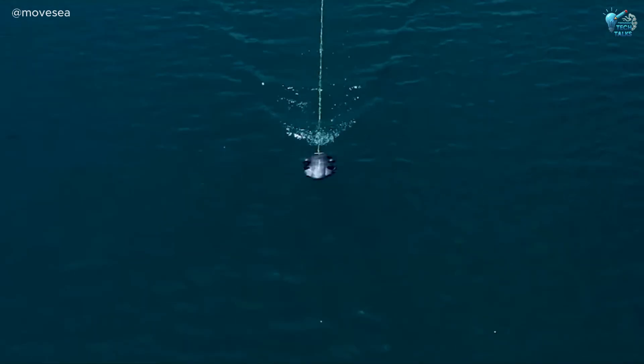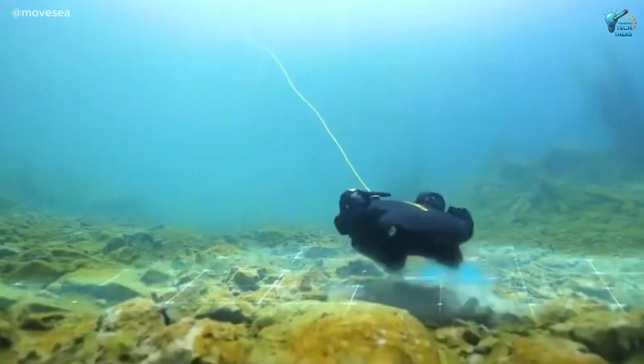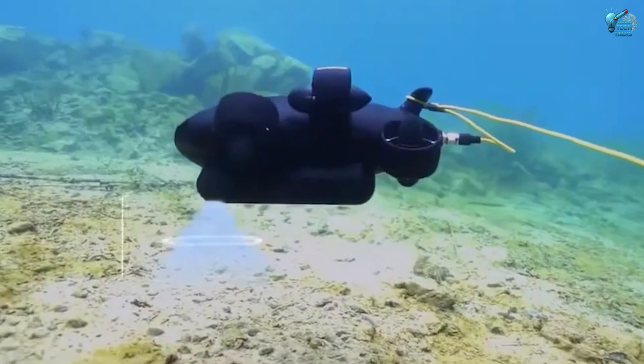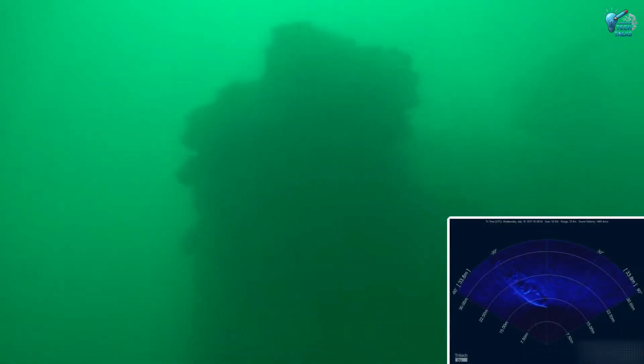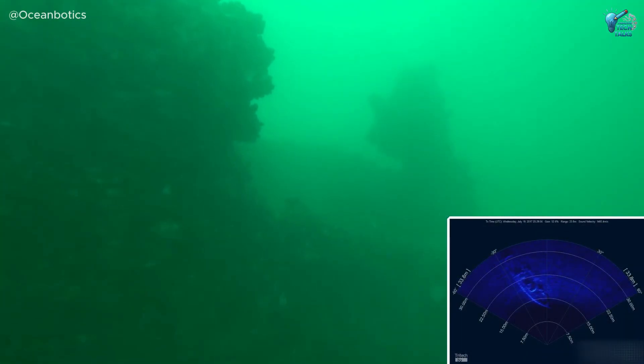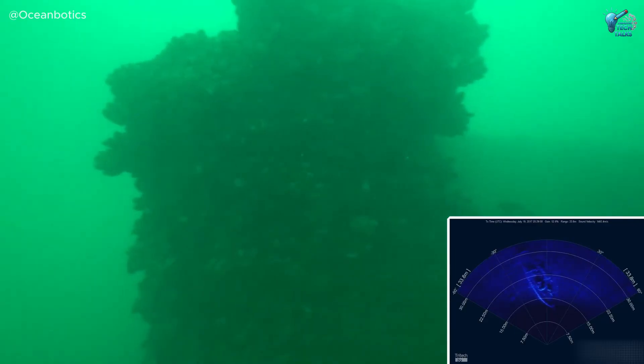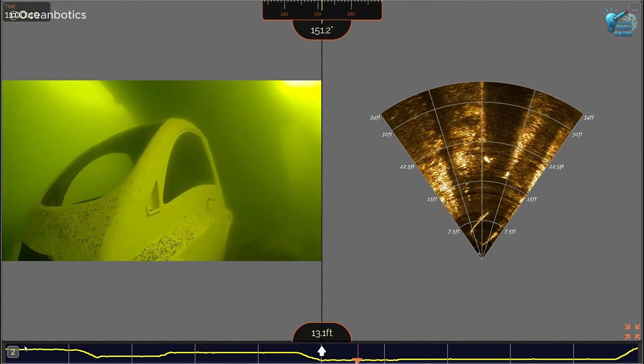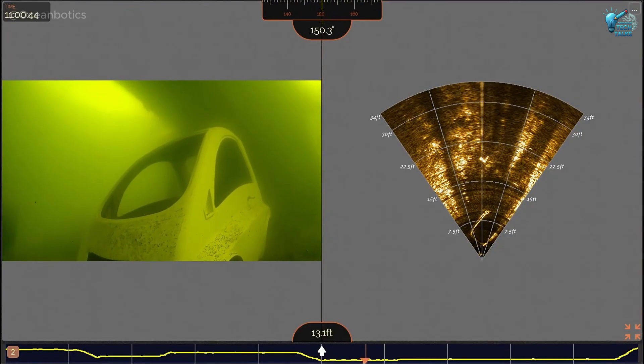This cutting-edge system uses advanced artificial intelligence to analyze sonar data, identifying objects, debris, or even missing persons with unprecedented speed and accuracy. It can map underwater environments in 3D, cutting search times dramatically and increasing the chances of recovery in critical situations. It's like giving your boat x-ray vision, paired with a super-intelligent brain.